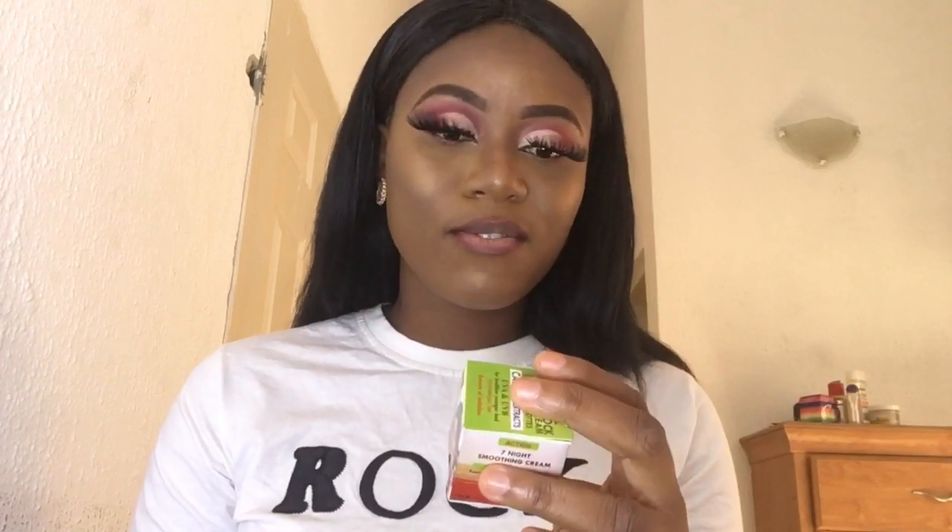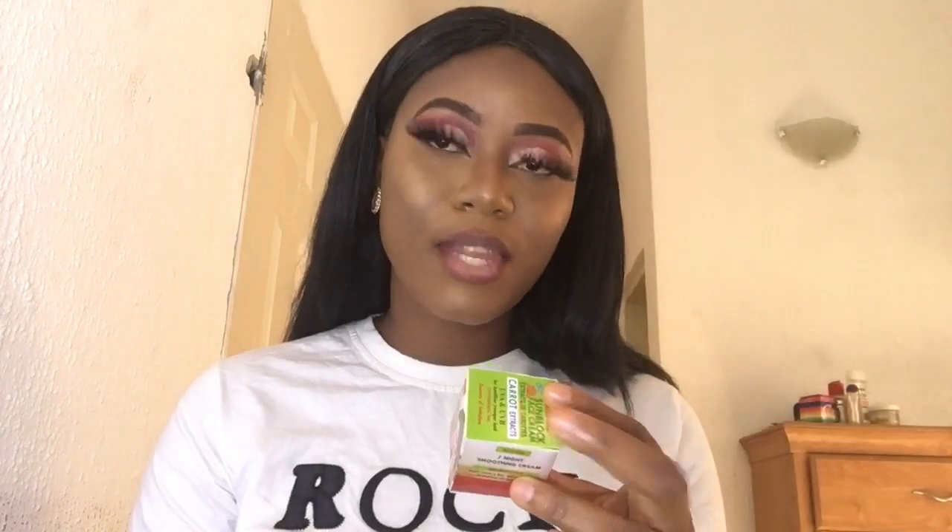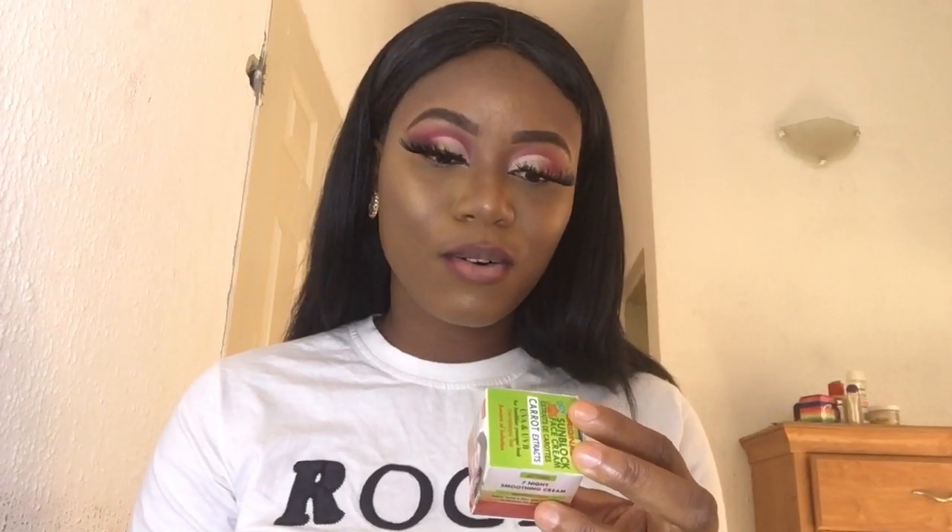Let's go through the ingredients. It has multivitamin carrot, petroleum jelly, mineral oil, glycerine, and a white action agent — I don't know exactly what that is, because white action agent could be hydroquinone or antioxidants or anything. They also list stereo alcohol and aqua. It does say hydroquinone-free, but they didn't actually write what the white action agent is.